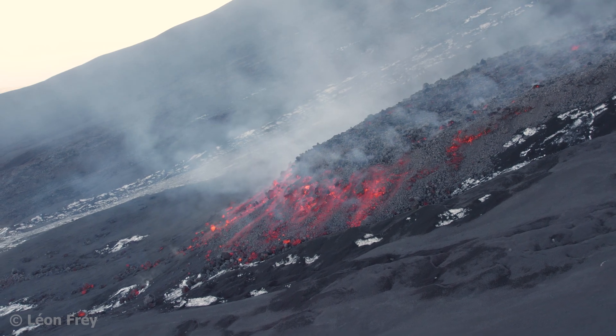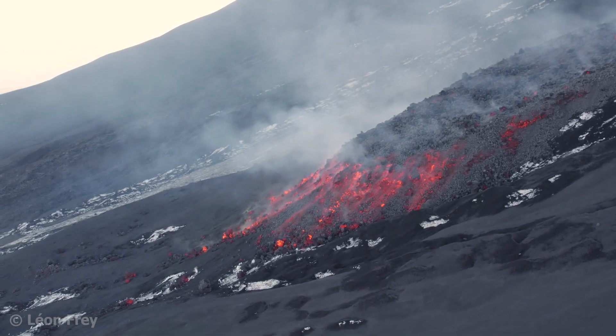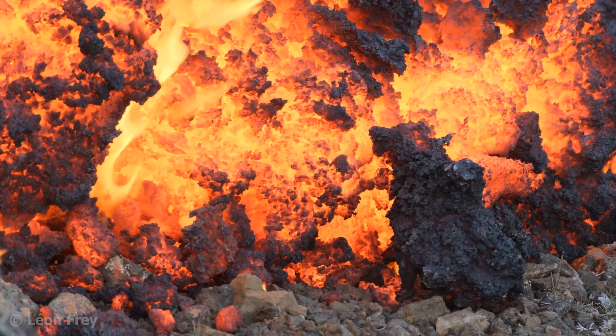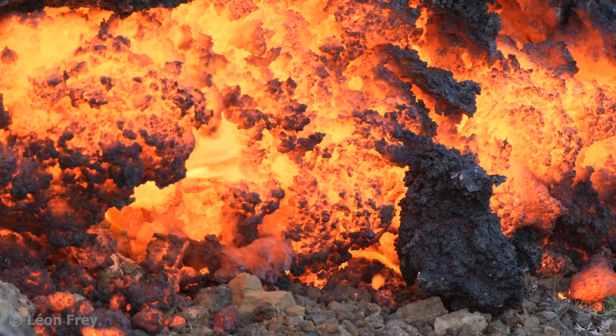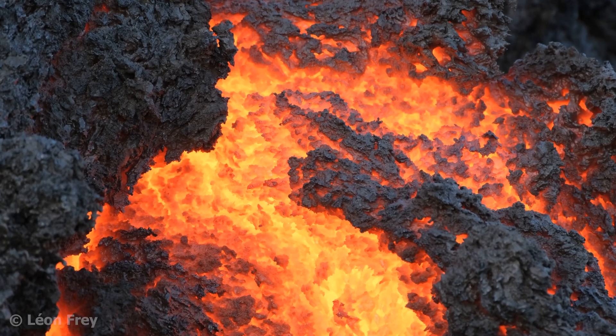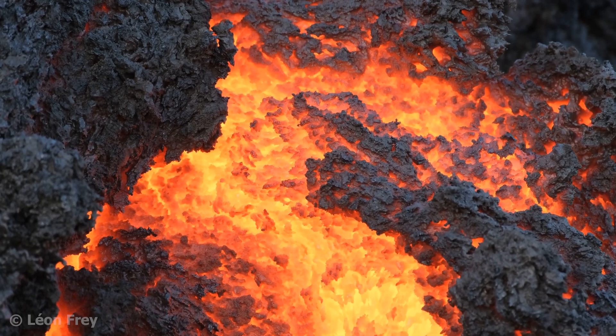So in short, liquid rock at the Earth's surface is called lava and liquid rock inside the Earth is called magma. Have you ever seen liquid lava at an erupting volcano? Let me know in the comments on which volcano. In the next video we will have a look at the chemical composition of lava, which has strong implications for its behavior. See you there!